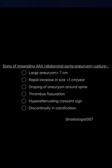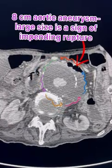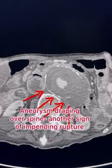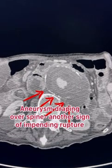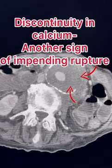Now let's go through the case. Here you can see a large aortic aneurysm — stopping here, you can see an eight centimeter aortic aneurysm marked with colored lines. Moving further, you can see the aneurysm is draping over the spine, which is another sign of impending rupture.